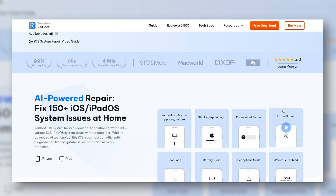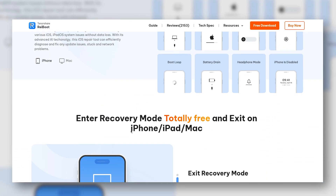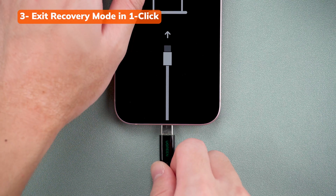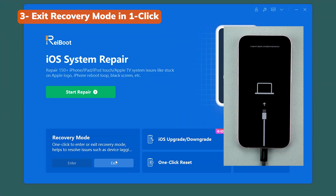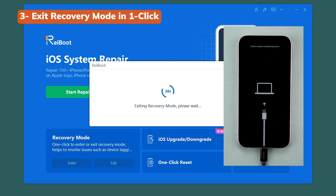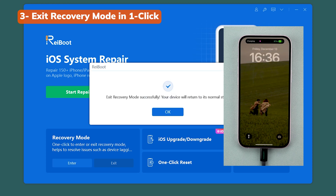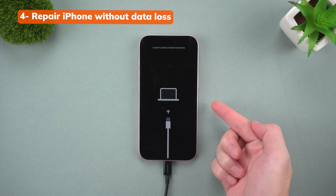If you don't want to wait, here's a much quicker way using ReiBoot — it's literally a one-click fix. Download and install ReiBoot on your computer, then plug your iPhone in. Open ReiBoot and click 'Exit Recovery Mode.' After a few seconds, your iPhone should restart and boot up normally — no data loss, no complicated steps, just one click.